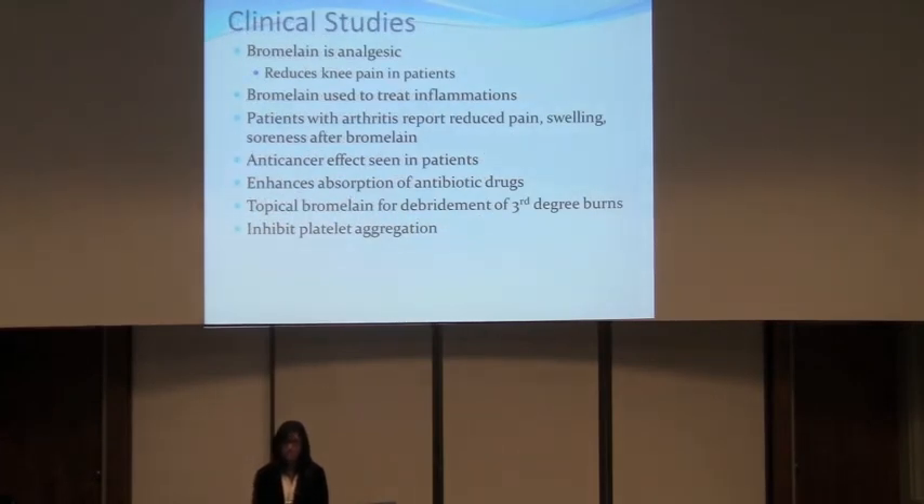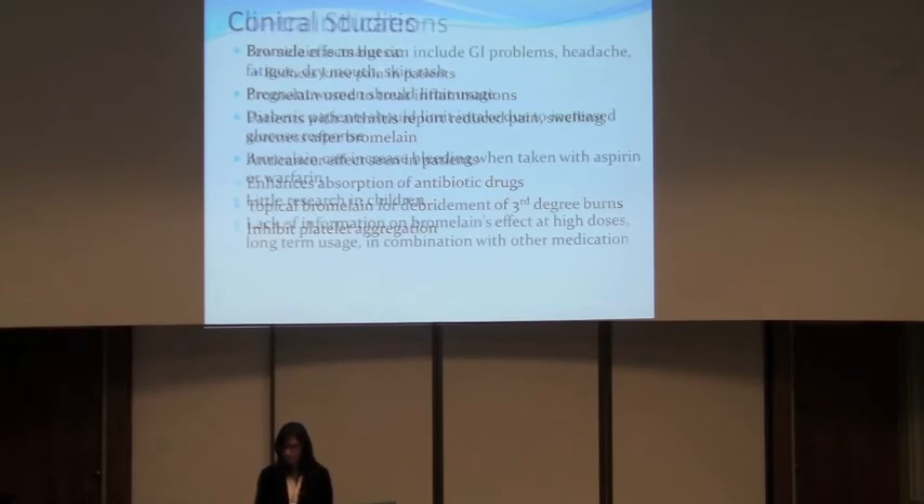For the clinical studies, bromelain is an analgesic and it reduces knee pain. It is used to treat inflammation — for example, patients with arthritis report reduced pain and swelling. It has anti-cancer properties. It also enhances absorption of antibiotics. Topical bromelain is used for debridement of burn patients, and it also helps with circulation by inhibiting platelet aggregation.